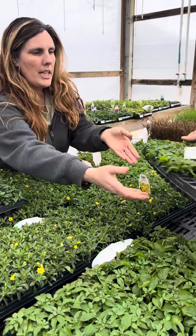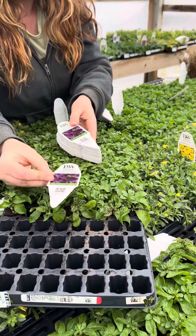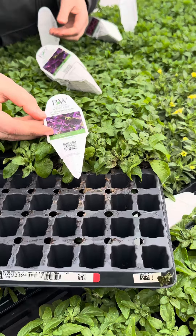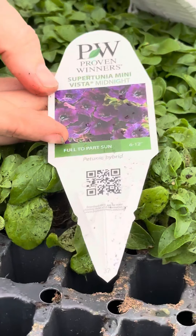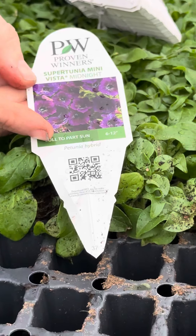And then we got some exciting new petunias. This is a really dark purple — it's called Mini Vista Midnight. I'm excited to see that one in our red, white, and blue containers.